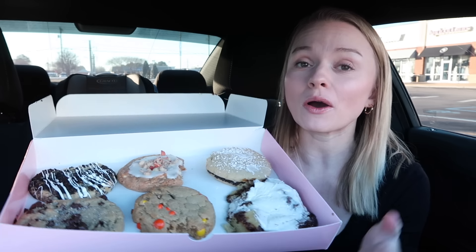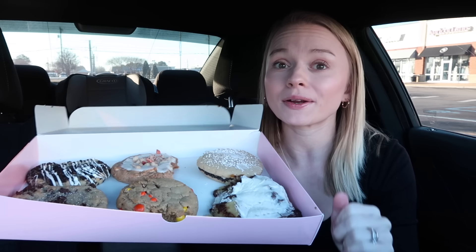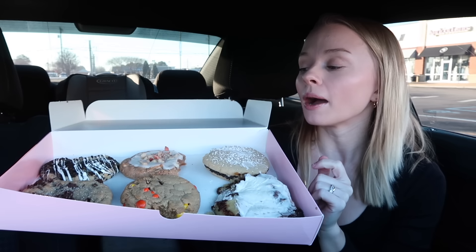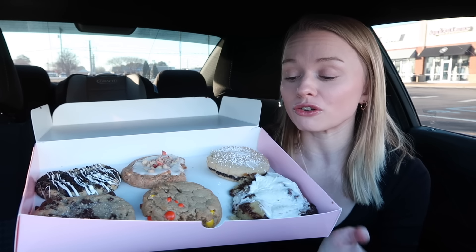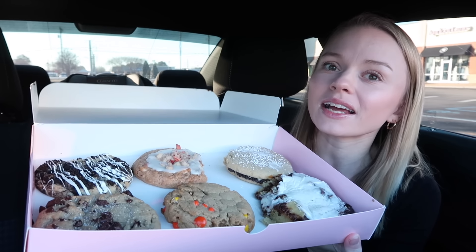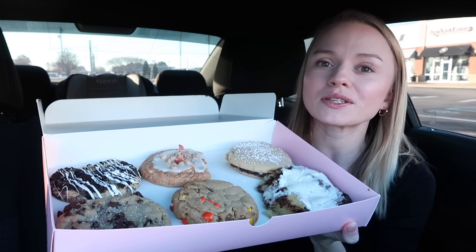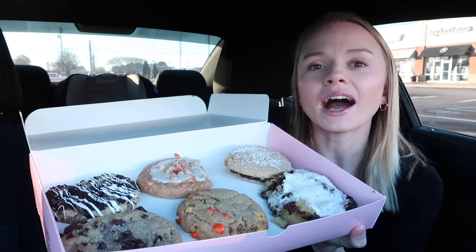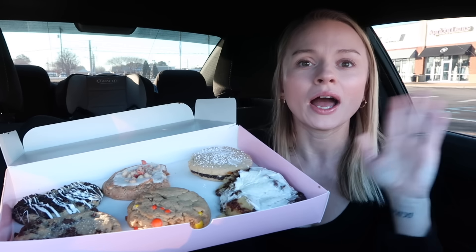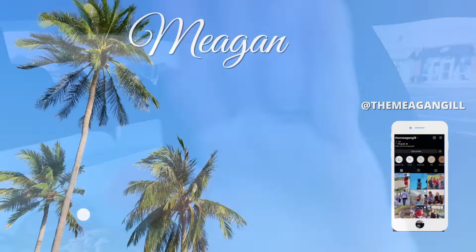I hope y'all enjoyed this video! Let me know on Instagram or in the comments if you're going to go try the new cinnamon square — or if you already did, what did you think? Please don't forget to like and subscribe and click that notification bell so you always get notified when I post. I love y'all so so much, stay safe, be kind to one another, and hopefully I'll see you all in my next video. Bye guys, love you!